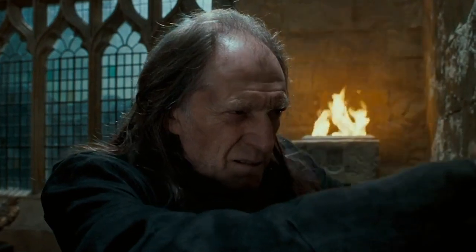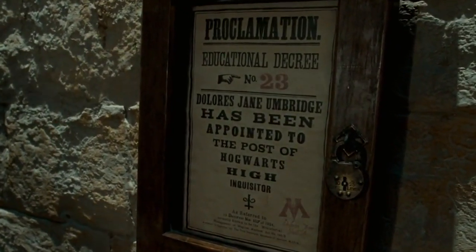Number four is the Educational Decree Cases. These are the wooden display cases that Umbridge puts her Educational Decrees in and hangs them above the Great Hall. These would be great because you can already get the actual Educational Decrees as posters through Mina Lima, but it would be good if you could also get the cases to display them in. So you could have them as replicas like you see in the studio tours, and hang them up properly rather than just having an ordinary frame.